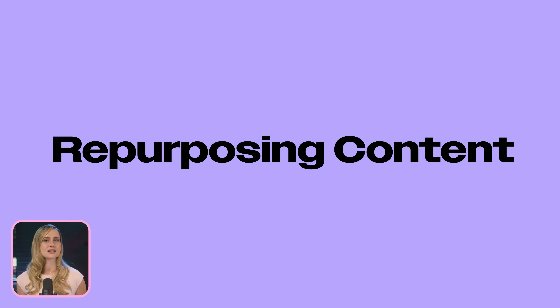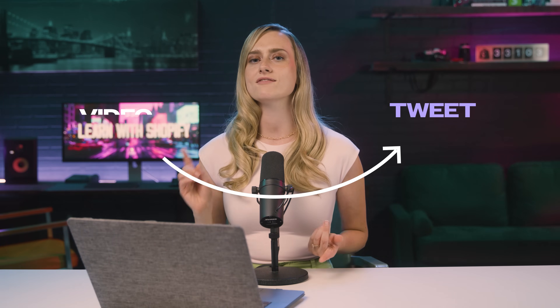Now this is one of my favorite ones. If you need to repurpose different kinds of content, for example, turning a YouTube video into a blog post or a reel into a tweet, or even turning a video into a script, Notebook LM can help you do that.